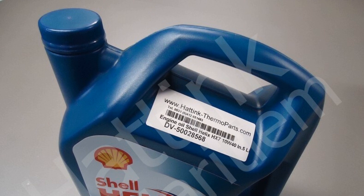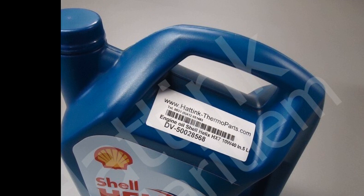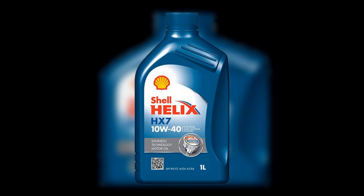Shell HX7 10W-40 does have disadvantages: it is not as effective in severe frosts, does not clean the engine as well as pure synthetics, and is not suitable for high-tech engines. Many car owners also note that after the change of the manufacturing plant, the quality of the oil became much worse — though what caused this is not known.